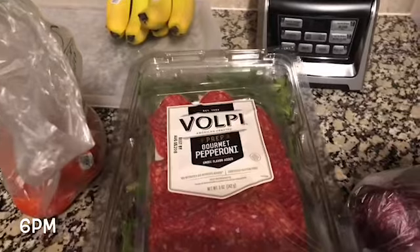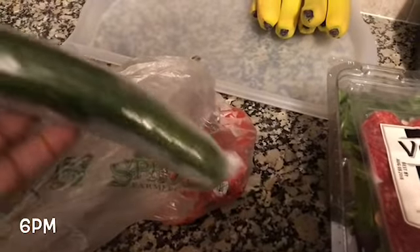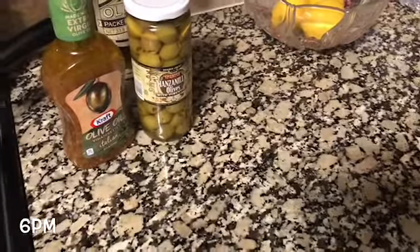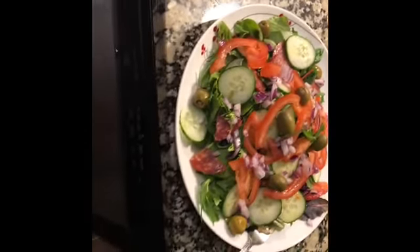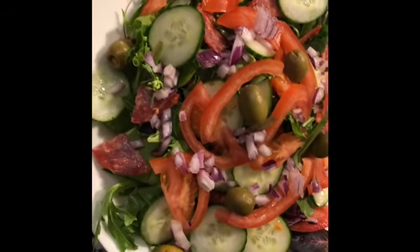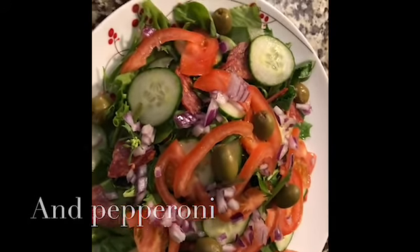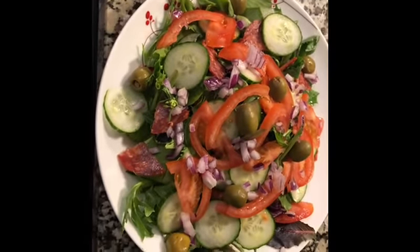Now for dinner, I'm going to make a salad with some red onion, some pepperoni, some spring mix, tomatoes, cucumber, and olives. We're going to use the olive oil Italian dressing from Kraft. And this is my salad — got my olives, my tomatoes, my onions, my cucumber mix, and then I'm going to put some olive oil Italian dressing on it. This is dinner.